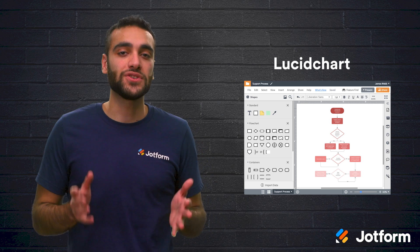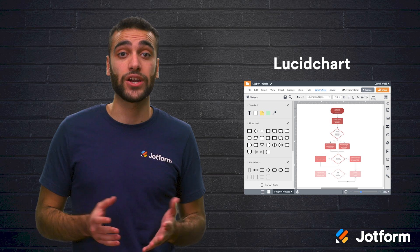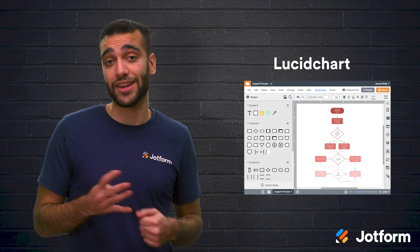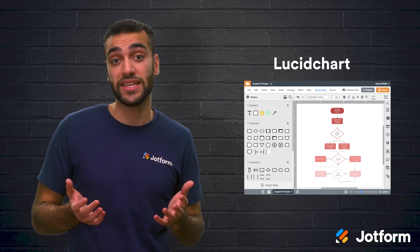Next, we have Lucidchart. This is a flow diagram software that allows you to create workflow diagrams, perfect for modeling, analysis, documentation, and communication. You can use Lucidchart as a single user, a team, or at the enterprise level.